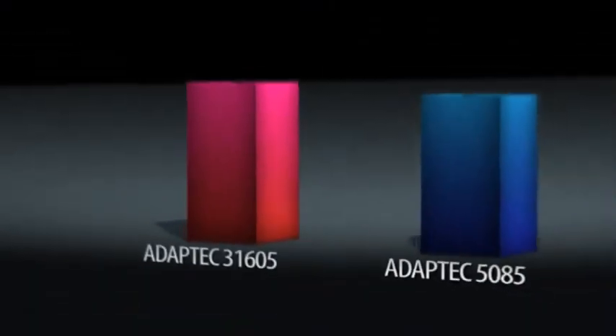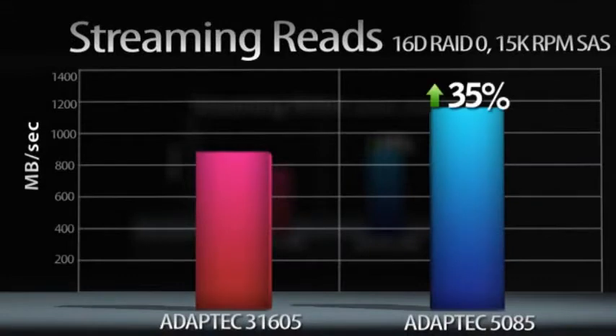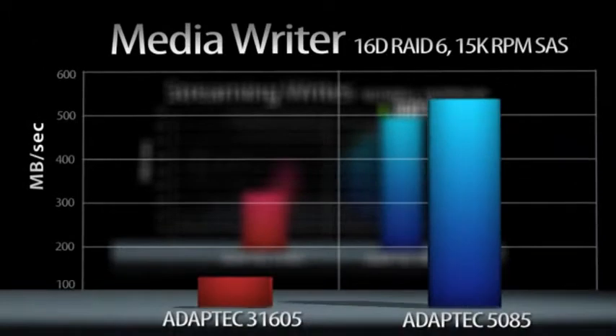The Series 5 benefits are glaring when you compare against last year's comparable Series 3 models. RAID 0 streaming writes show roughly a 24% improvement. RAID 0 streaming reads, a 35% improvement. RAID 0 media writes, over a 200% gain. But let's get serious — how about tests with a 16-drive RAID 6? Streaming writes on the Series 5 show a nearly 300% boost, while media writes scores reveal an almost ludicrous improvement of over 1,000%.